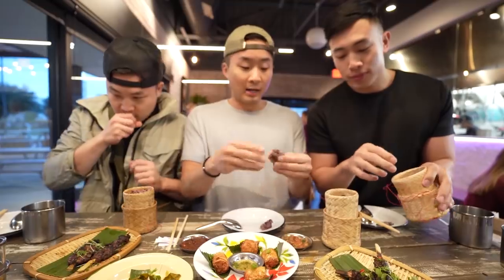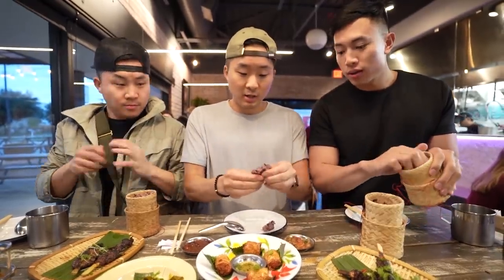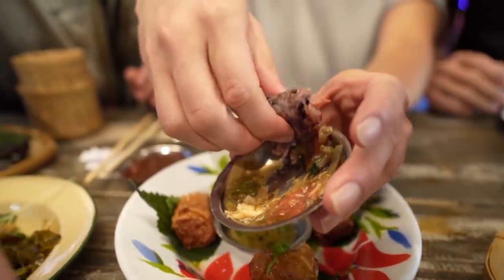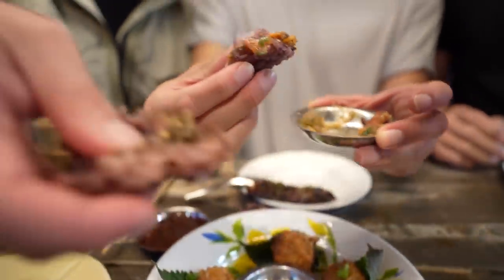Hold on, I gotta wash my phalanges. Guys, let's take the rice first. Let's all get one dip. I'm going with the eggplant first. Oh, the eggplant — not a bad pick. I'm going with the tomatoes. It's bursting with flavor, man. This is so good. I'm really excited.